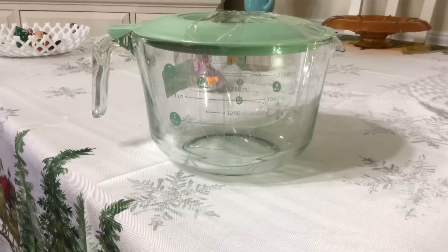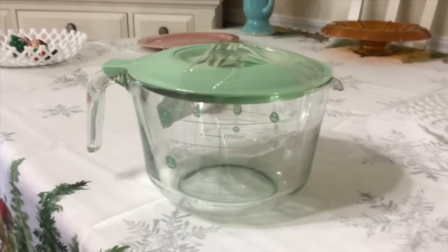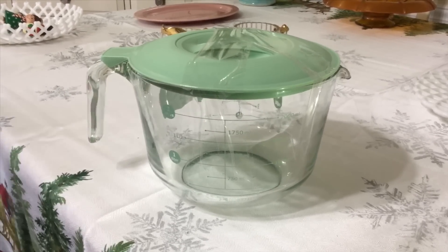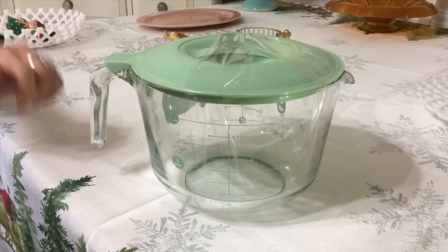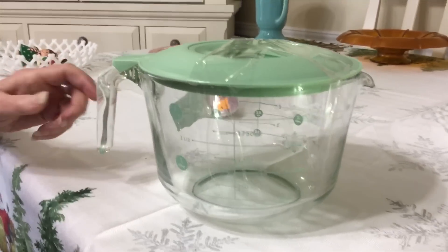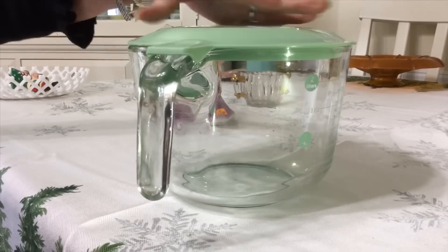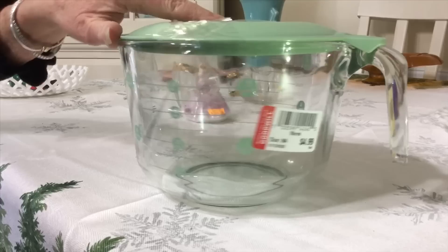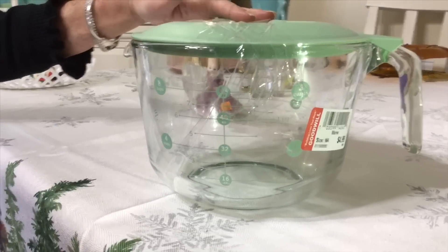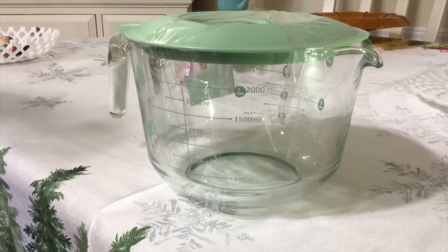I picked this up at Goodwill for $4.99. It's not exactly vintage, but it's just a really great piece — Martha Stewart in the Everyday line. It's a glass storage container with a beautiful green colored top. It's also a mixing bowl or measuring bowl — two quarts on one side, eight cups on the other. It's in wonderful condition. I'm thinking maybe I'm going to keep it, but if I do decide to sell it, they go for about $30.